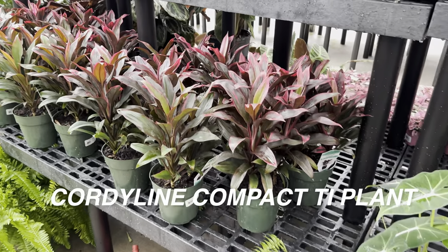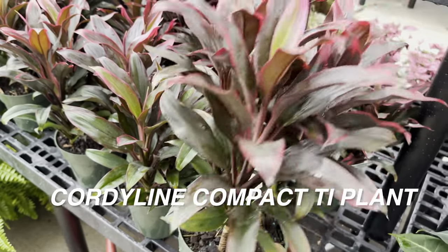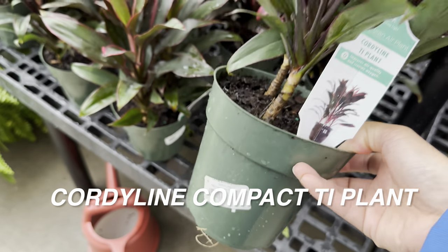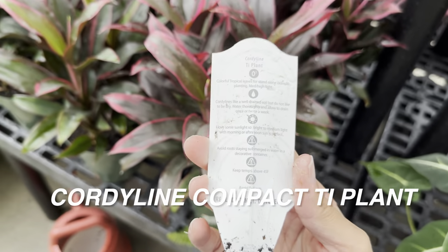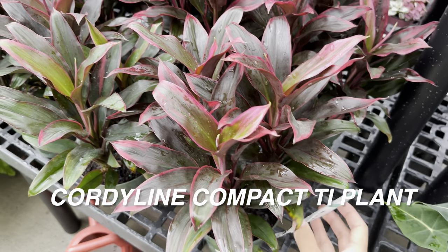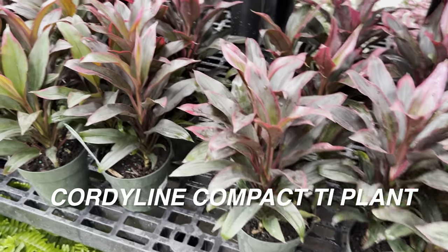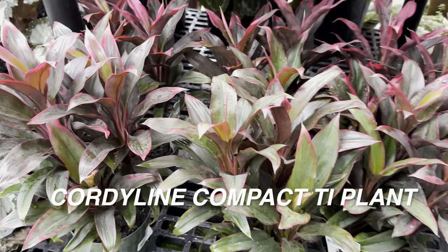We're looking at a Cordyline compact tea plant. I saw some of these Cordylines at Walmart and didn't grab them, but look at that variegation. I like that this Cordyline is for $16.99 in a 6-inch starter planter. I bought one of these Cordylines at Walmart for like $5 and have yet to repot it. The thing about Cordyline plants is the more light you give them — you can literally grow them in bright direct sunlight — the more really cool colors you get. I love the pink margins on it, but they can be a little more spider-mite prone when grown indoors.